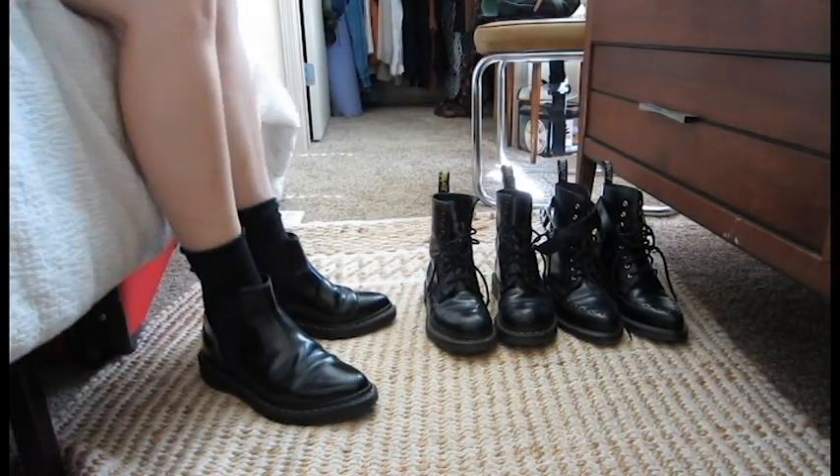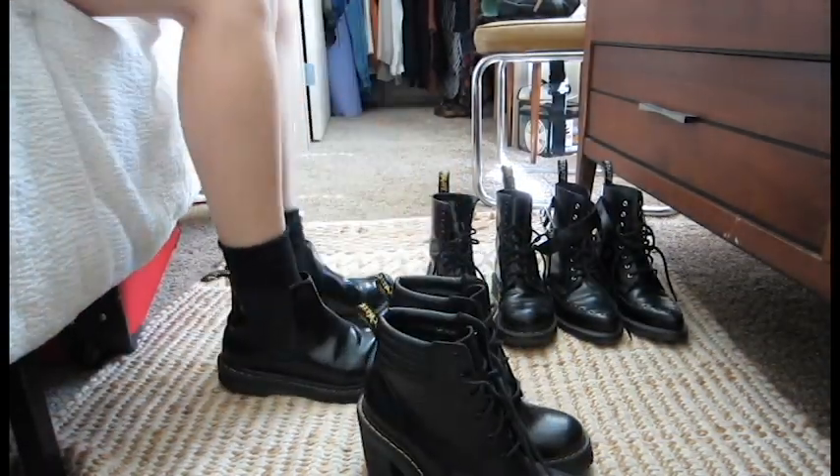My actual first ever pair of Doc Martens are extremely impractical, which is the reason I haven't really worn them so much. These are the Persephone boot. They only have six eyelet holes but they have an incredible probably three-inch heel on them. They are slightly platformed but I have a really hard time walking in these, so these are usually for pictures.